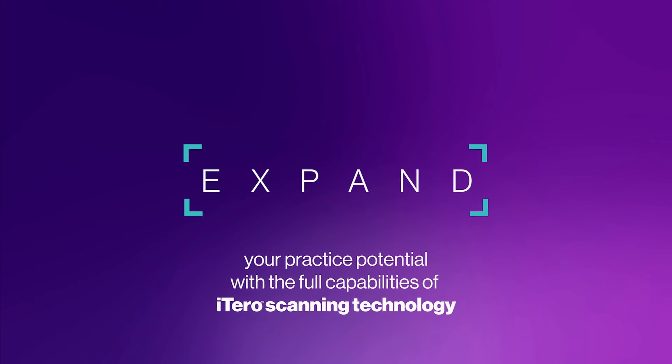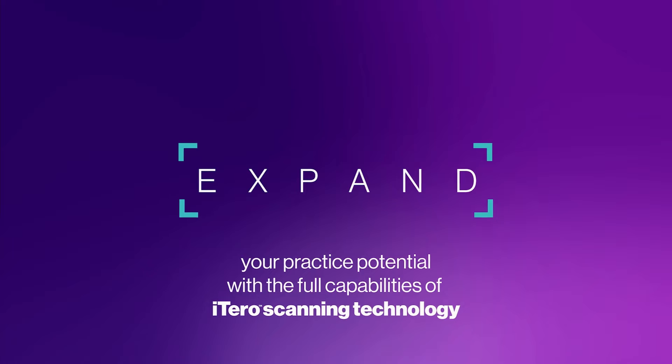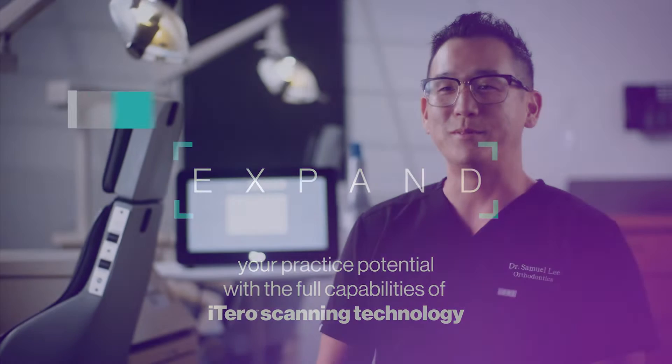Expand your practice potential with the full capabilities of iTero scanning technology. My name is Dr. Samuel Lee. I graduated from dental school in 2007, and about 2015 started my own practice with a partner called Sons and Daughters Orthodontics in Irvine.